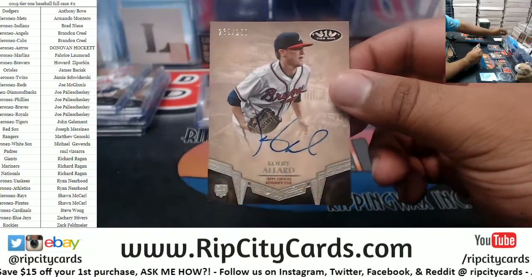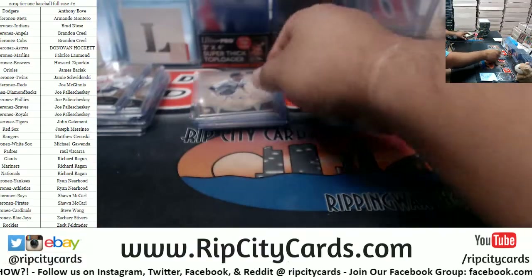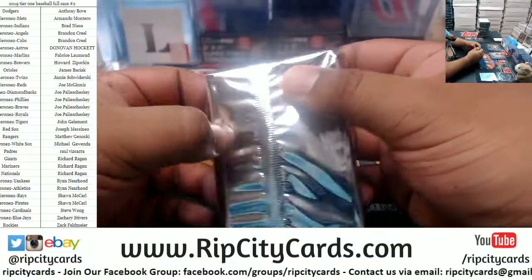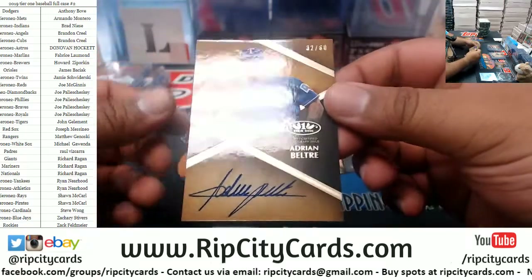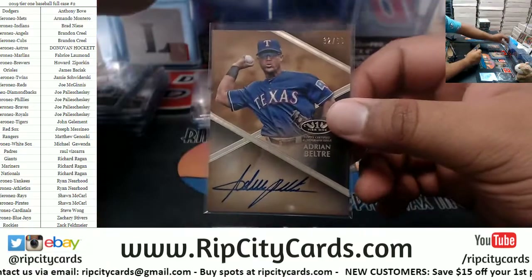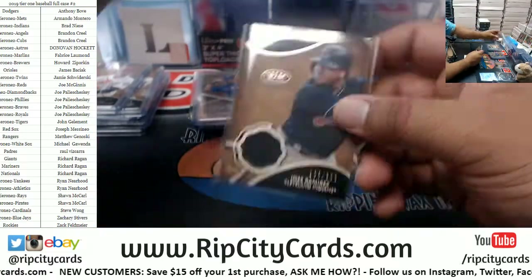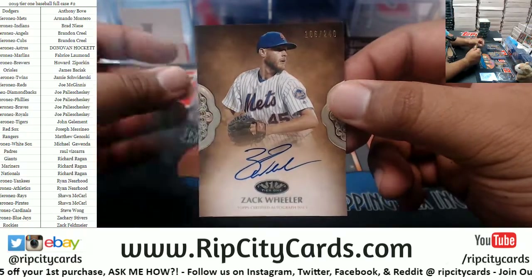Colby Allard to 250, Braves rookie auto. We have Adrian Beltre to 60, Rangers autograph — nice, nice looking auto. Jose Ramirez to 399, Indians patch. To 240, Mets, Zach Wheeler auto.